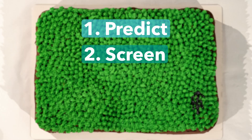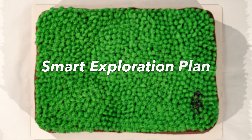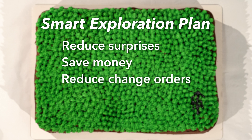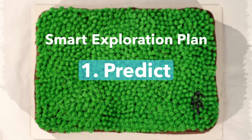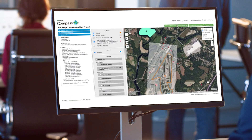By combining new and traditional exploration methods, we can predict, screen, target, and test to give you the most complete picture of your site. We call it a smart exploration plan. This reduces surprises down the road, potentially saves money, reduces change orders during construction, and helps maintain schedule. Predictive tools like our PIVOT and Stage One platforms integrate proprietary and public data, delivering a report of expected subsurface conditions.